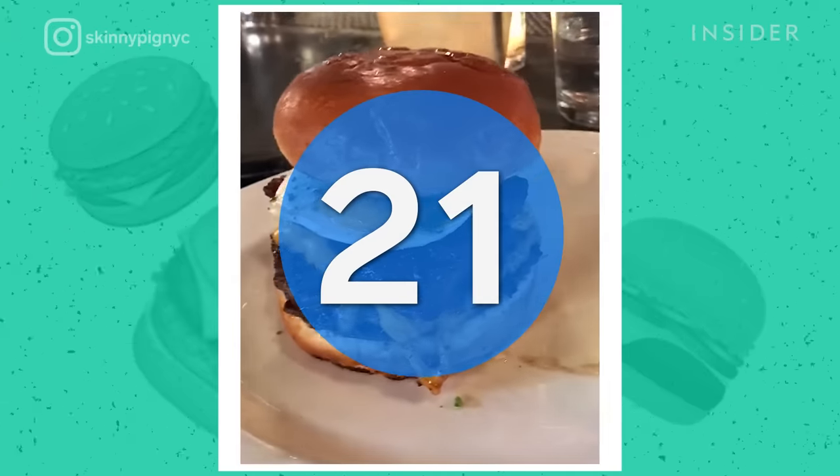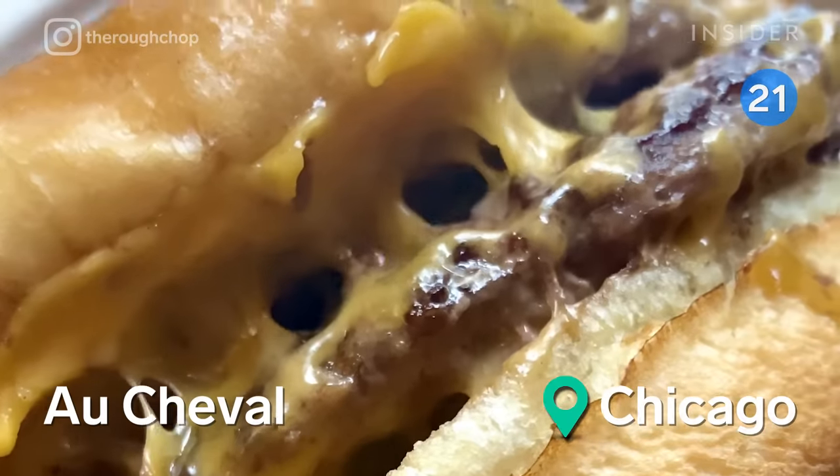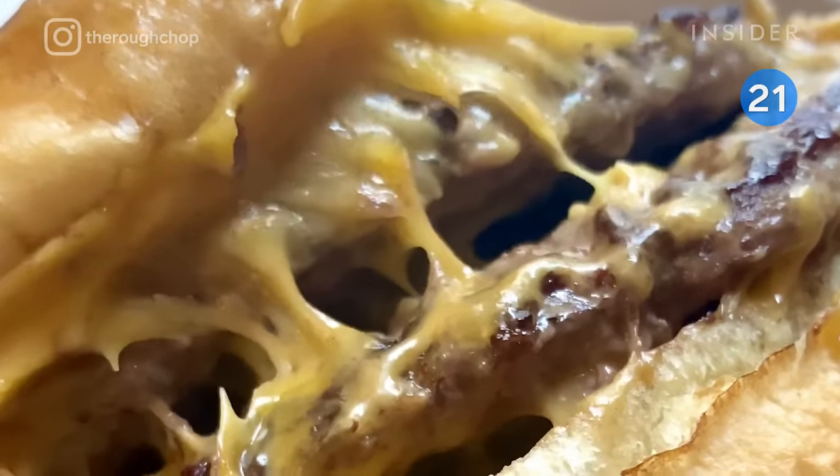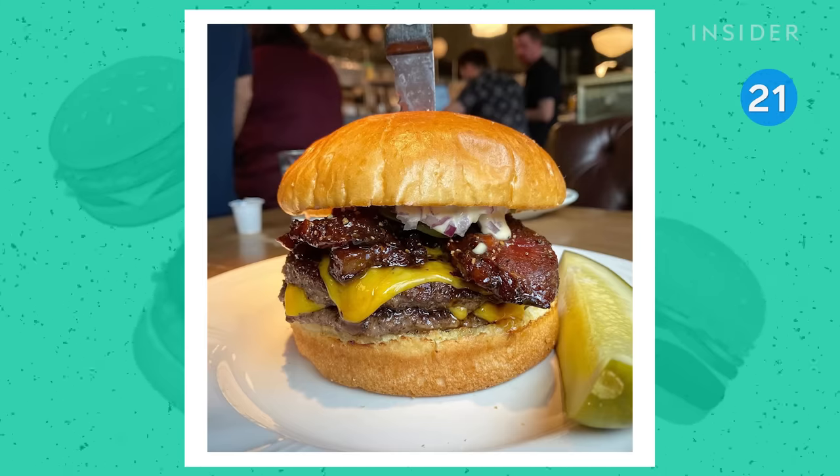Let's take it to the Midwest, where one burger reigns supreme in Chicago. Ocheval's burger comes stacked with three slices of melted American, pickles, onions, and Dijon, with an option to add deliciously thick bacon or an egg.